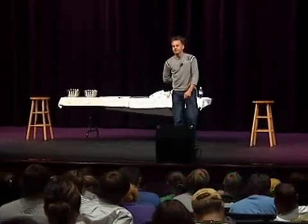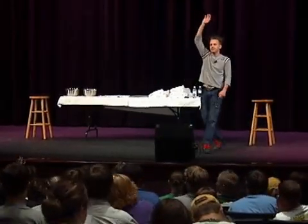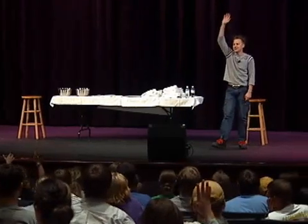All right, time's up. How many guys think you did pretty good? A few? How many guys wish you had a second chance?